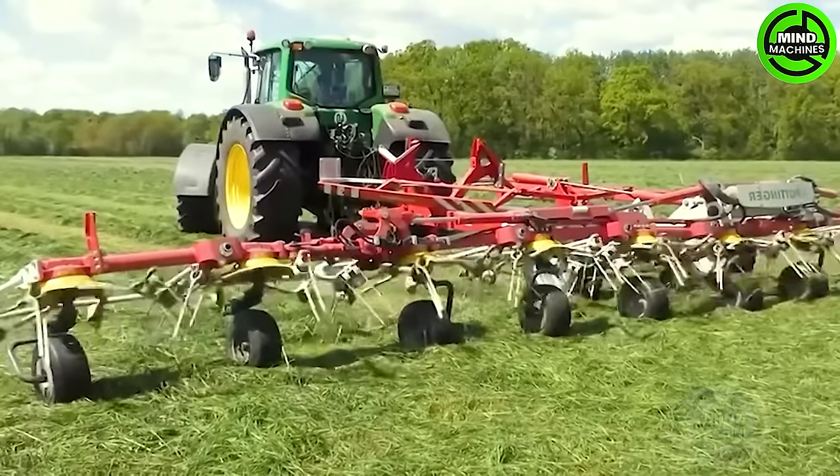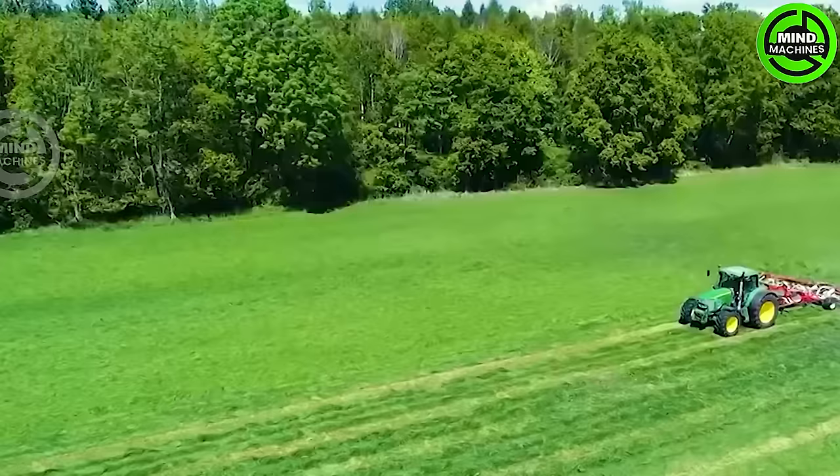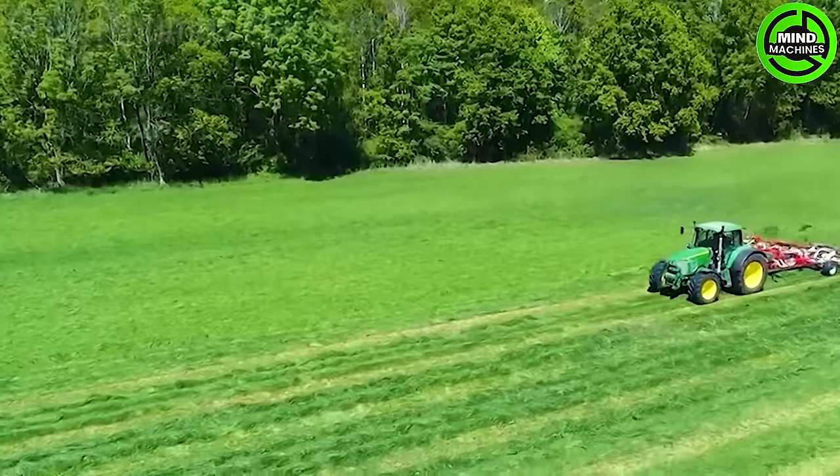This lawnmower facilitates the thorough drying of turf, ensuring optimal quality for a variety of purposes.